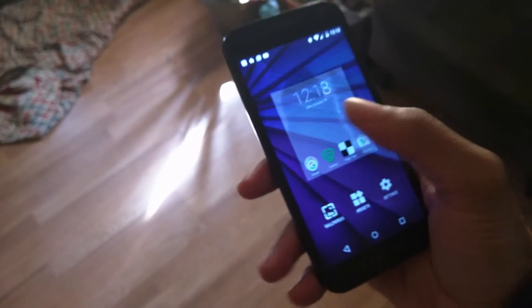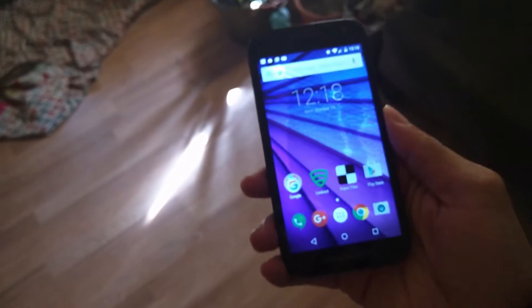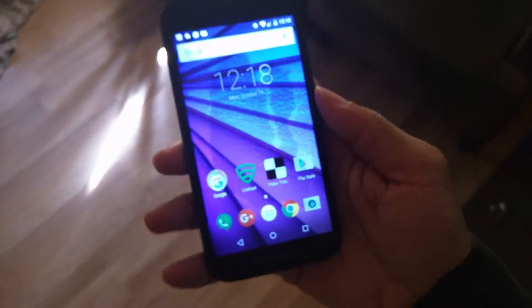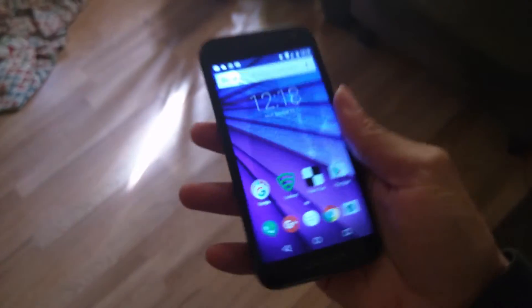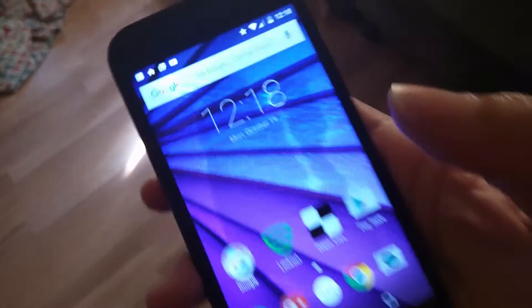I was on Google Plus last night and mentioned my Moto G got washed. People were like, 'What do you mean? Isn't it water resistant?' And yeah, it is, but it was in the washer with detergent — and that's probably what's causing those spots, the detergent.